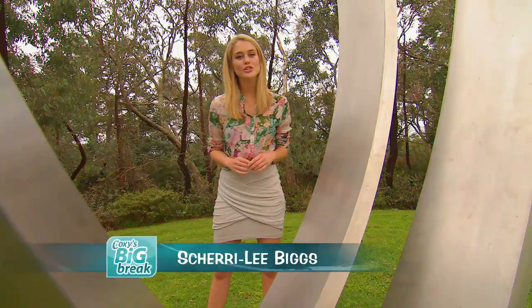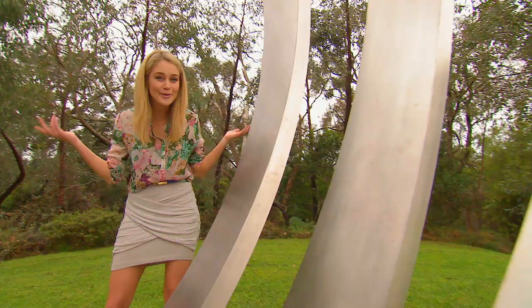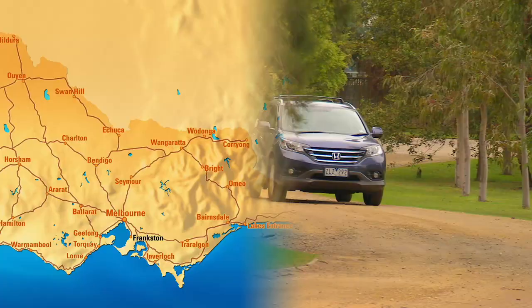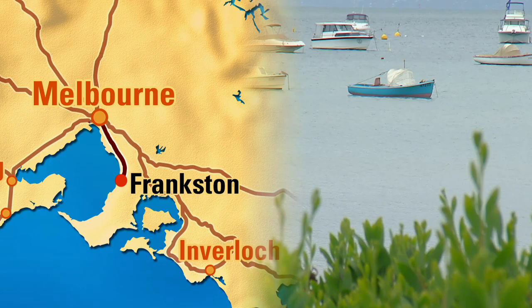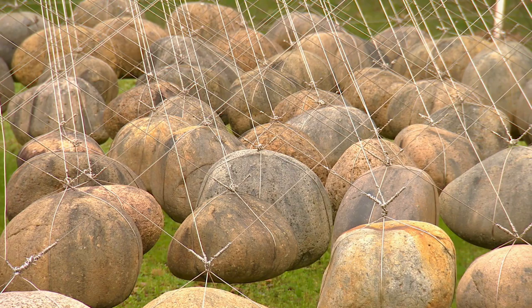The Mornington Peninsula is one of Victoria's great outdoor playgrounds, and today I'm at its gateway. Only 45 minutes from the city, Frankston is surrounded by great beaches, wineries, boating, bike riding, alfresco cafes, and even outdoor art. So how many sculptures are on the grounds?